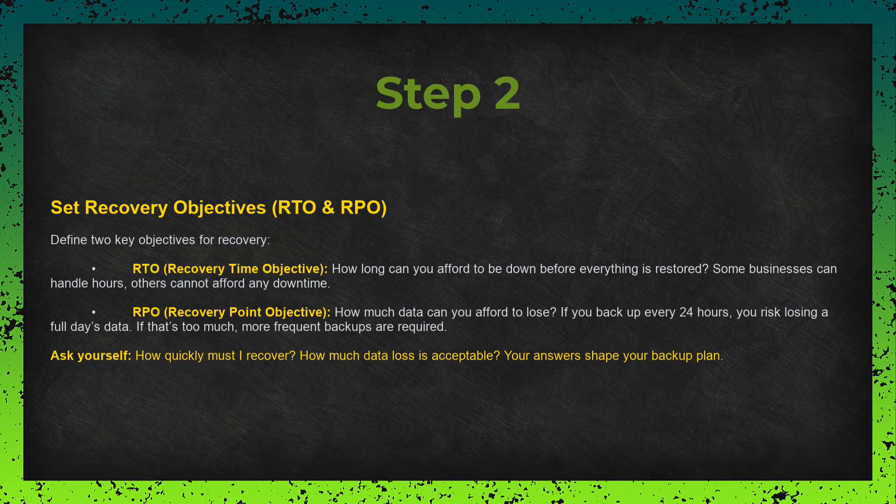Step two: set your recovery objectives — RTO and RPO. RTO stands for Recovery Time Objective. It's the amount of time you can afford to be down before you get everything back up and running. Some businesses can handle a few hours; others can't tolerate even a minute of downtime. RPO is the Recovery Point Objective — how much data you can afford to lose. For example, if you back up every 24 hours, you could lose a full day of data if something goes wrong. If that's too risky, you need more frequent backups. How quickly do I need to recover, and how much data can I afford to lose? These two answers will shape the rest of your backup plan.